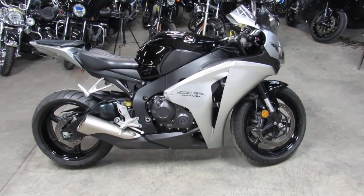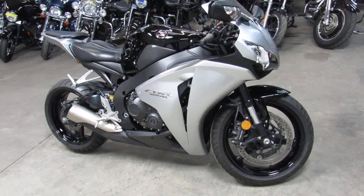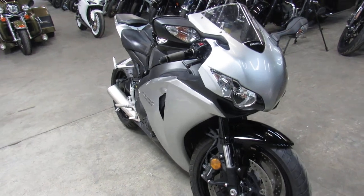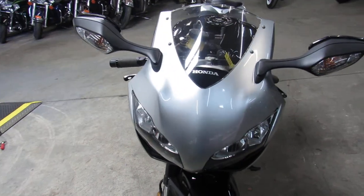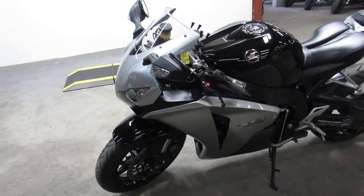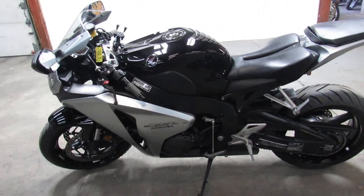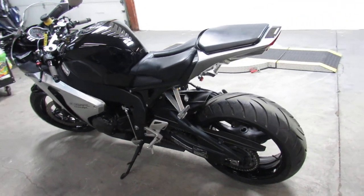Hey everyone, Approval Power Sports with another used motorcycle. What we got here is a 2008 CBR 1000RR, only 14,600 miles. Two-tone liquid black and liquid silver paint — it's perfect. No dents, no dings, sharp, sharp bike. This is one clean 1000RR. Pride of ownership is obvious in this one.